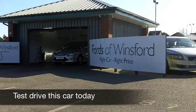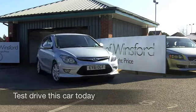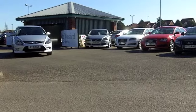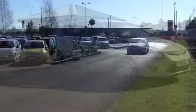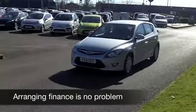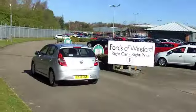You certainly get a lot of car for your money with the Hyundai i30. It's decent to drive, you get generous rear passenger space and a pretty big boot as well. This one in sparkling metallic silver really does tick the right boxes. You get a very smart cloth interior.